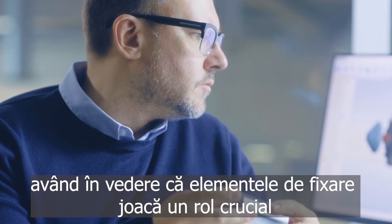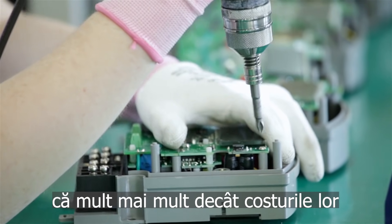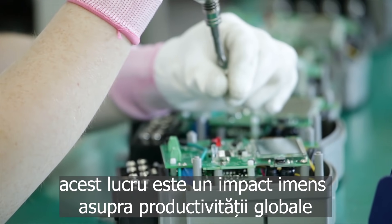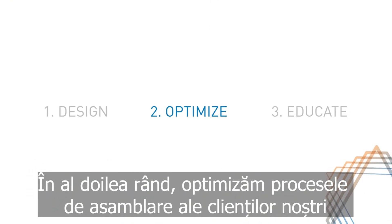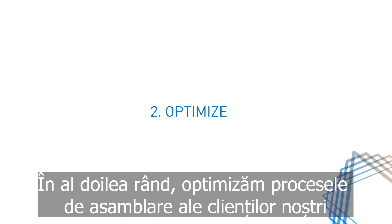Considering that fasteners play a crucial role that far outweighs their costs, this has a huge impact on the overall productivity, as experienced by many of our customers. Second, we optimize our customers' assembly processes.